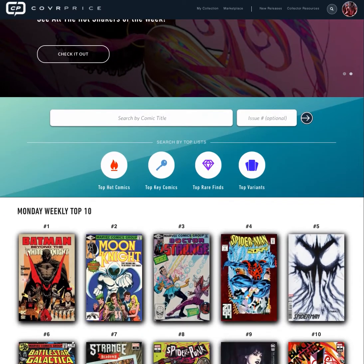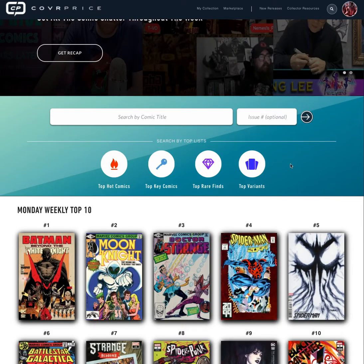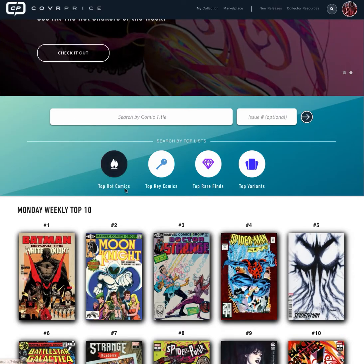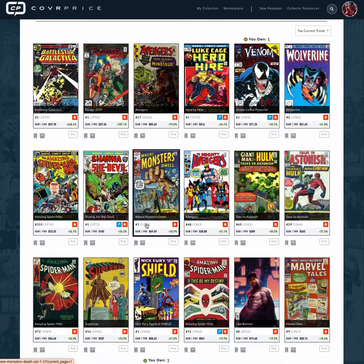If you come to the website you'll see we have a bunch of lists — key, rare, and variants — and you can go in and see all the different types of comics in those lists. We also aggregate based on daily sales trends all the hot comics of the day, so you can get a glimpse of what the market's doing every single day.